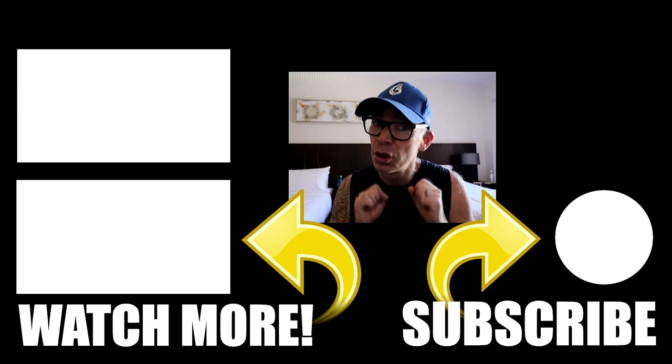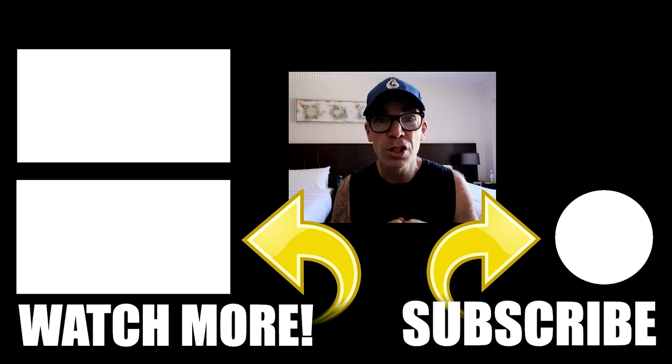Thanks for watching my channel. Really hope you enjoyed that last video. Why not stick around and check another one?